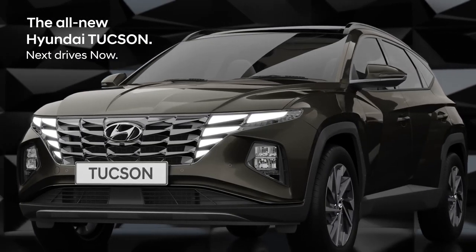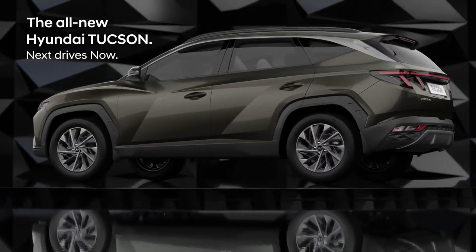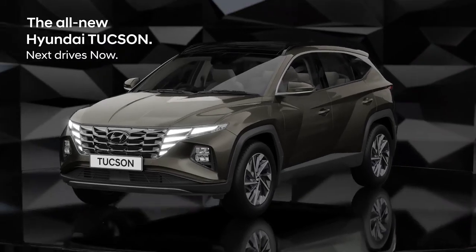The all-new Hyundai Tucson is not just another SUV. Its Smart Sense with Level 2 ADAS keeps you protected all the time.